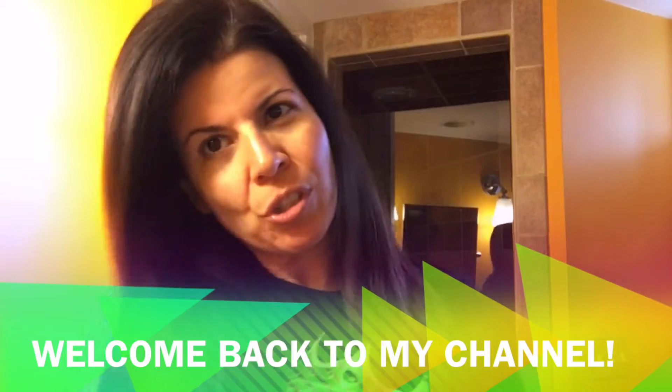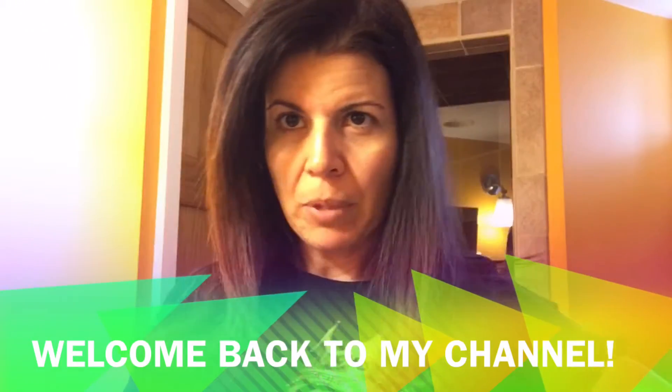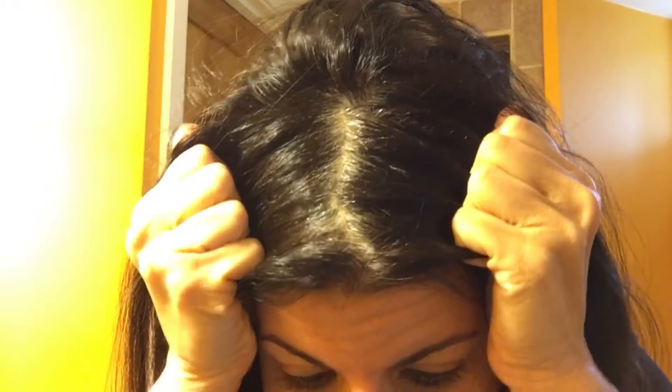Hi guys, so today I'm going to share with you how I color my hair at home. I'm definitely needing it. As you can see, I've got some good old white roots showing up here today. You can really see it right there. So we're going to see if I can get rid of all that gray today.